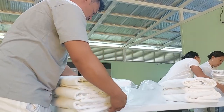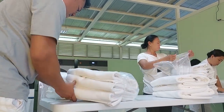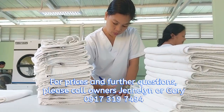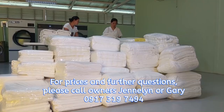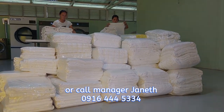All our equipment is intelligent, controlled by Gerbo of Spain, and we use Kreuzler — environmentally friendly and made in Germany — soaps and FAPCON. For prices and further questions please contact Miracal Wash Service and call owners Jenelyn and Gary at 09173197494 or Manager Janeth at 09164445334.